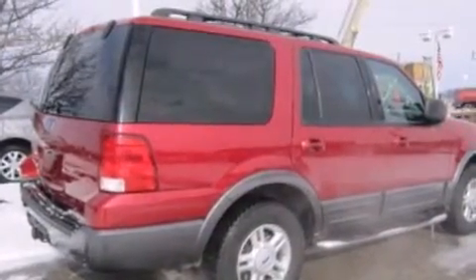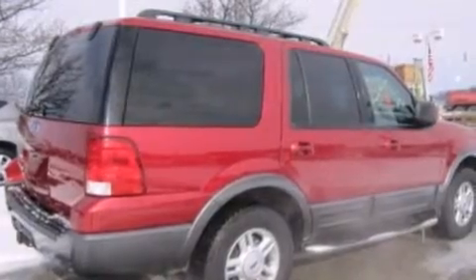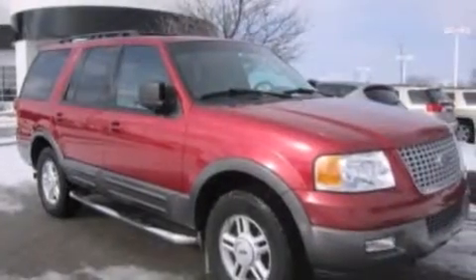Also included are a split folding rear seat, full power accessories, a rear window defroster, a keyless entry system, and leather seats that provide great support and create an overall luxurious feel.